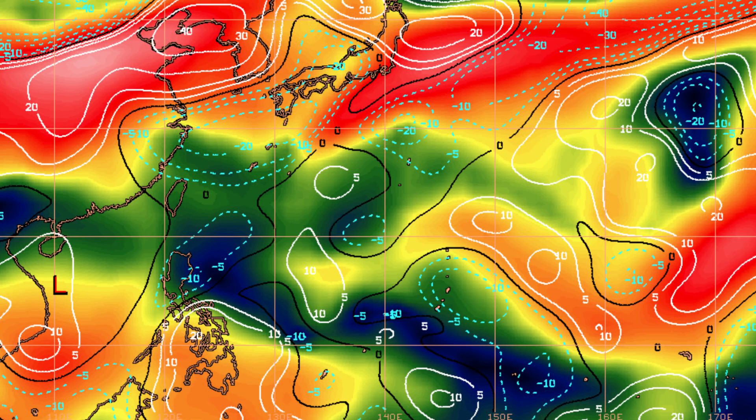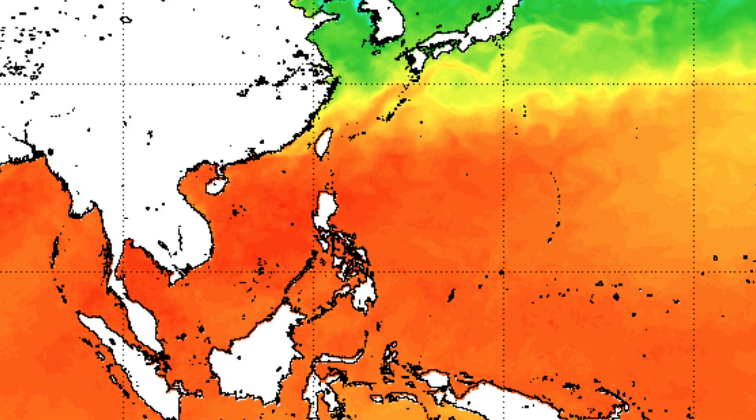The biggest inhibitor to both these Invests right now is wind shear. Based on the satellite imagery and this map here, wind shear is pretty high around both of the systems, but it is decreasing in some areas and this could lend some help for both Invests. One thing that is not an inhibitor is sea surface temperatures — in the areas of both Invests, temperatures are well above the normal level you need for cyclone genesis, so these systems do have ocean temperatures working with them.